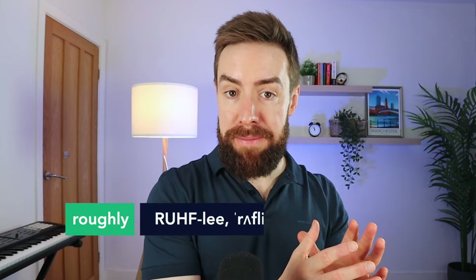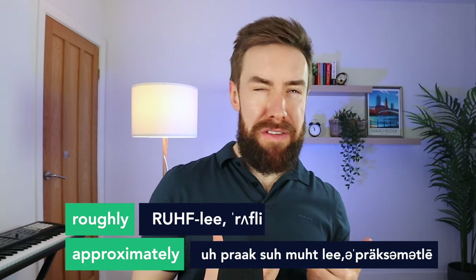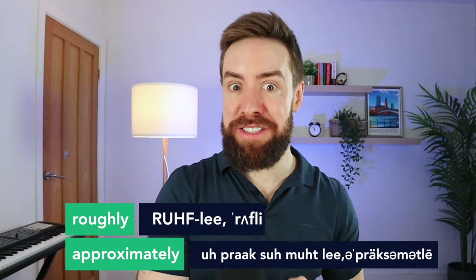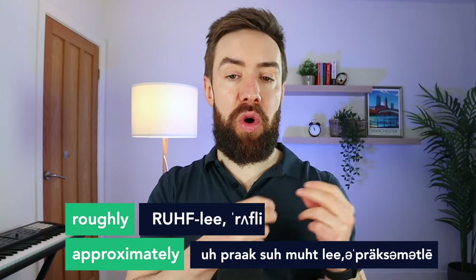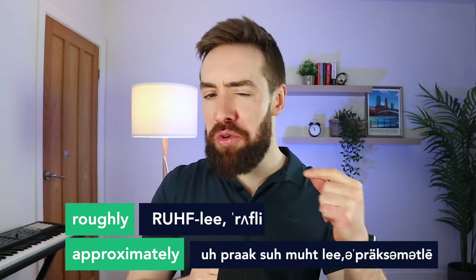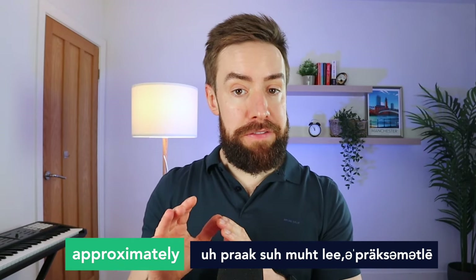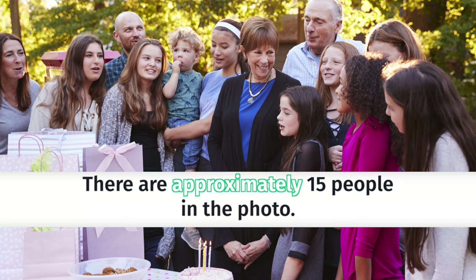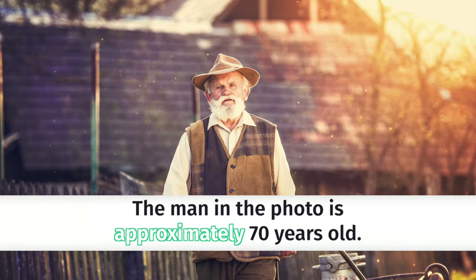The next two words are for when we're making a guess about something — often a guess about a number. We have 'roughly' and 'approximately.' So instead of saying 'we are about six words' or 'we are around six words,' using 'roughly' or 'approximately' is going to boost that score. It's also great for questions where you describe a photo — you could say 'there are approximately 15 people in the photo,' or 'the man in the photo looks approximately 70 years old.'